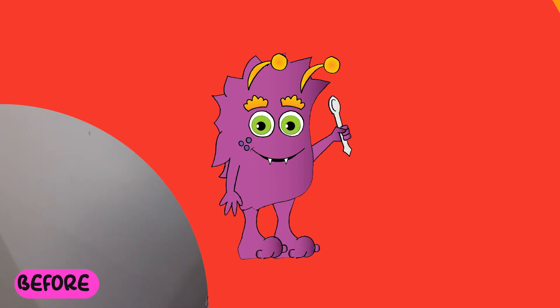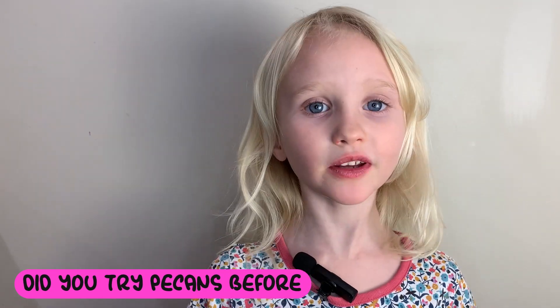You eat them a lot! Pecans kind of taste like walnuts. Pecans are really yummy — you should try them. It's really good. Did you try pecans before? Tell me at SnacksToSam.com.